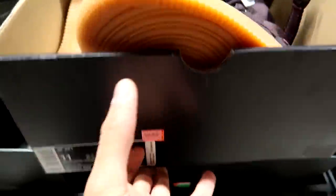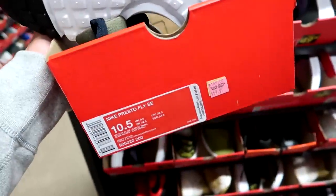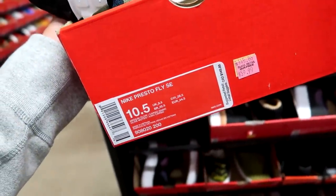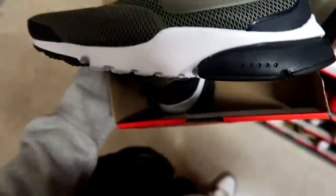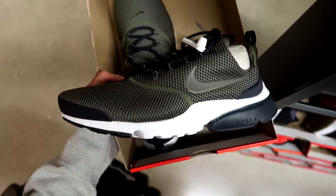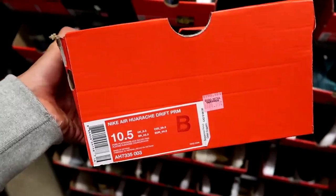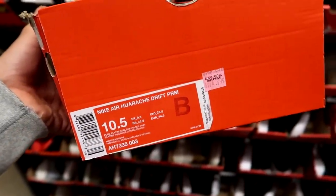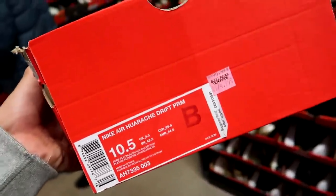Now in the size 10.5 section, they have the Nike Presto Fly SE's for $60, down from $145 in a black and olive green colorway — pretty cool. Check these out: this is what a B-grade looks like, and it's not a B-grade unless it has the actual stamp — and this one has the B-grade stamp right there. These are the Nike Air Huarache Drift Premiums going for $75, down from $190 in this South Beach colorway.